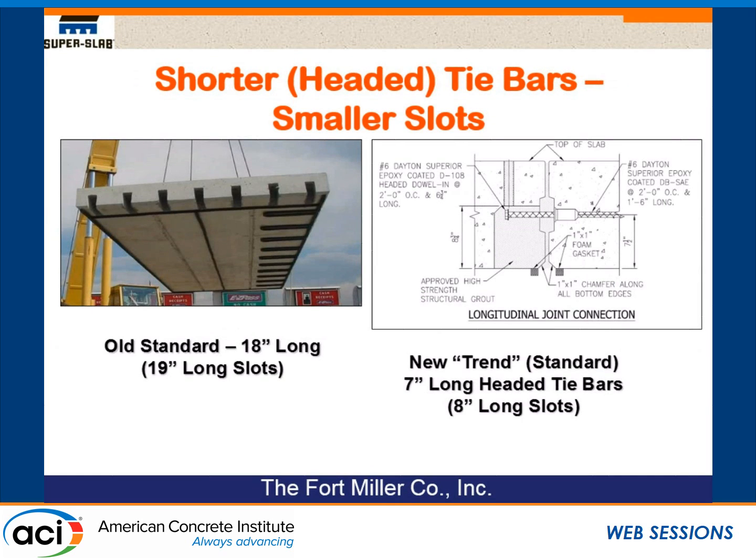Another way to reduce slot size is to reduce the length of tie bars — this is a big one. In New York State and many other states, the standard tie bar length is 18 inches, meaning the slot is 19 inches long. As you can see in the photo on the left, looking underneath one of our slabs, you'll see tie bar slots 19 inches long — that was our old standard. We have since gone to a headed tie bar that's only 7 inches long. Testing shows this is effective, and with those tie bars we only need slots 8 inches long. We've kept the tie bar at the center of the slab, though there's evidence it can be lowered. In Germany, they keep the tie bar in about the middle third. Our agenda is to reduce the effect of those slots.